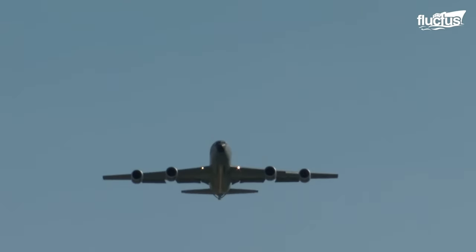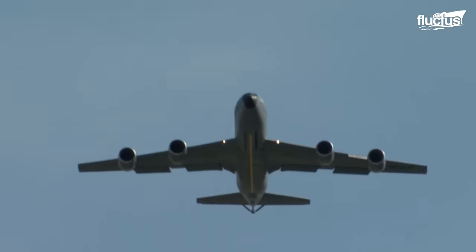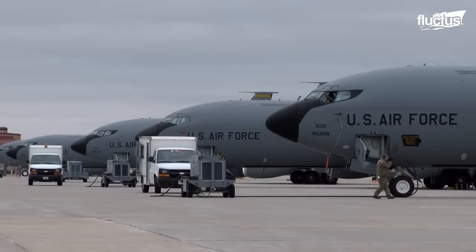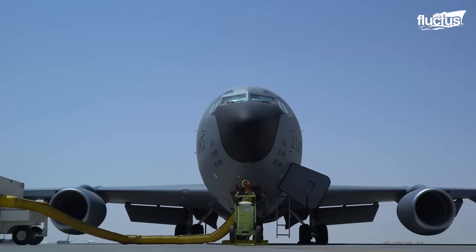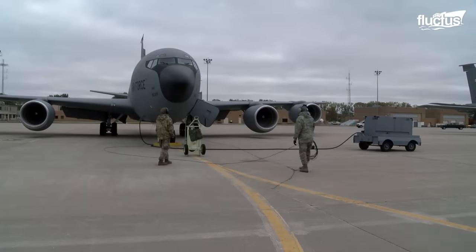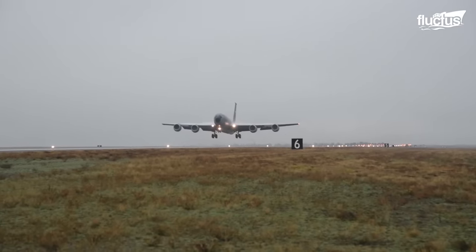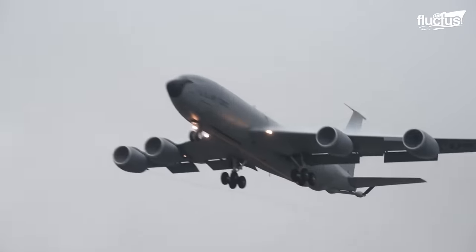Also known as the Stratotanker, this aerial refueling and transport aircraft has been in service since the mid-1950s. It is designed to carry about 28,000 gallons of fuel, with four turbofan engines to ensure it can take off with ease despite maximum takeoff weights of over 322,000 pounds.